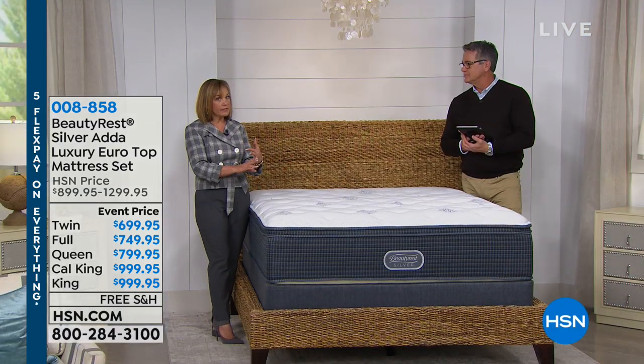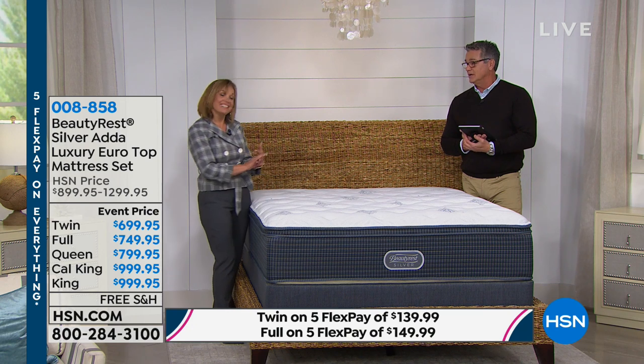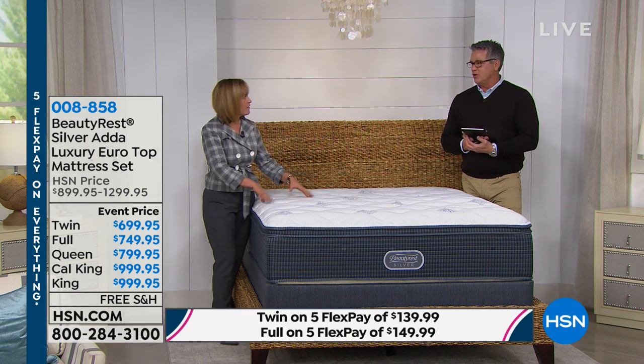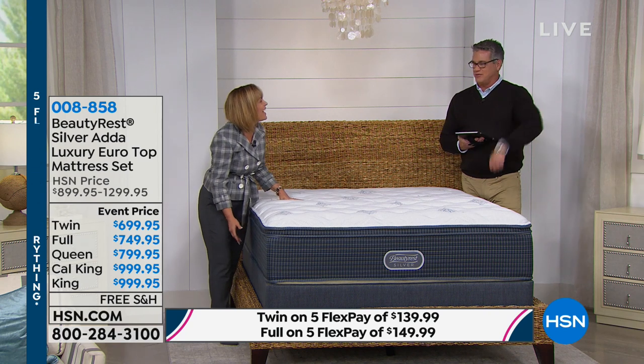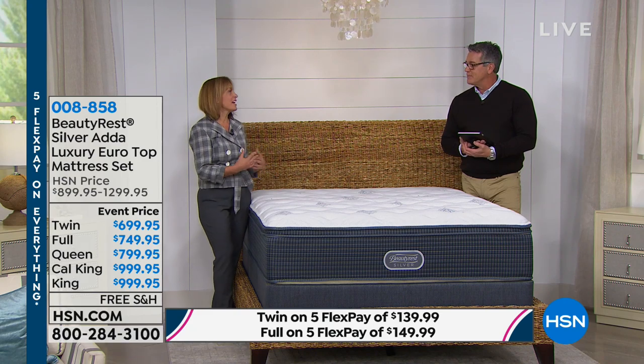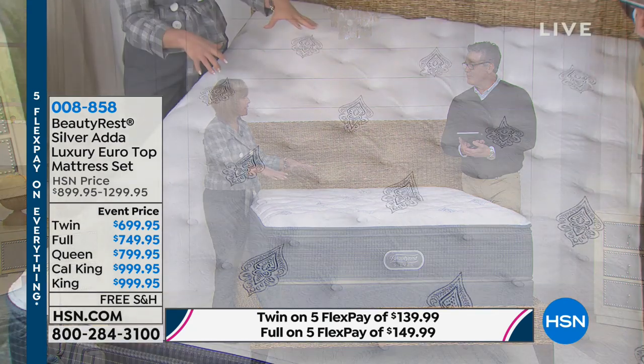The five common problems are: tossing and turning, lack of support, sleeping too hot, roll-off where you get too close to the edge of your bed, and partner disturbance. We're going to take care of all those common problems in this mattress. We're going to show you the different layers, the different levels of why you get such a great night's sleep.